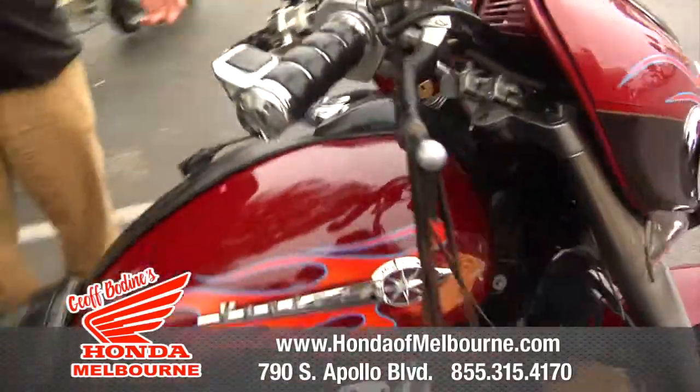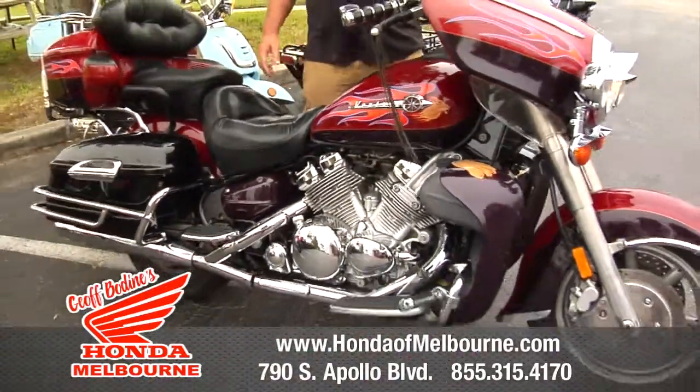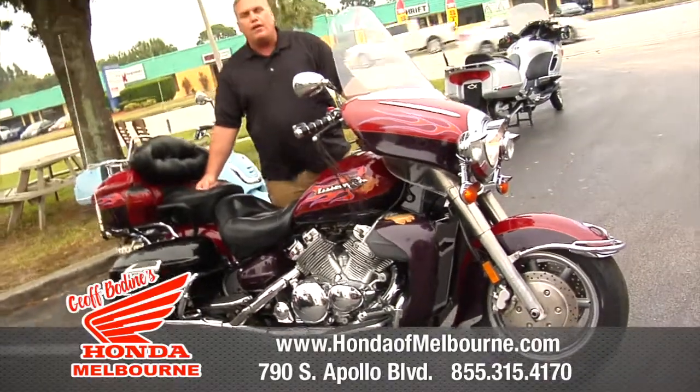If you're looking for a great touring machine and you don't want to spend a ton of money, come on down to Jeff Bodine's Honda in Melbourne and check us out.